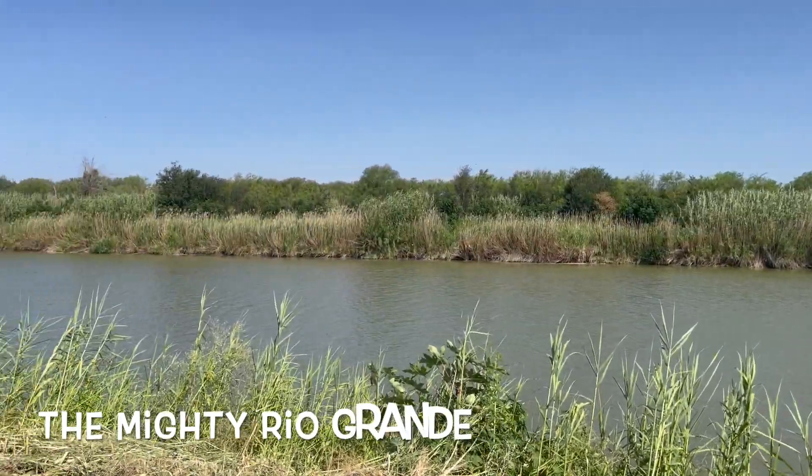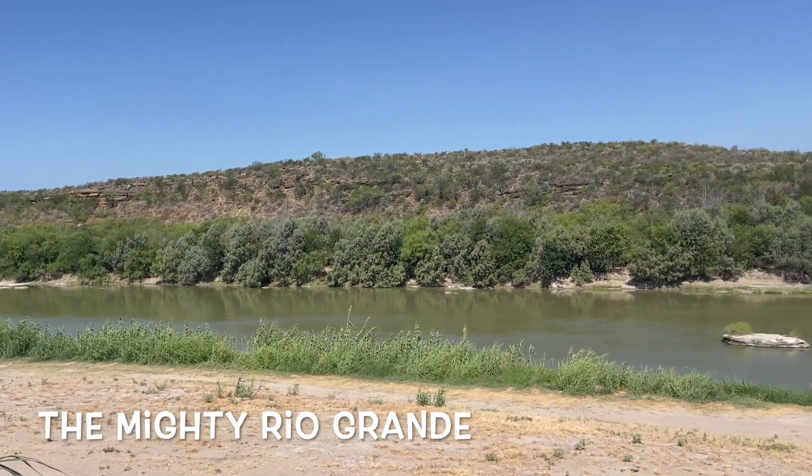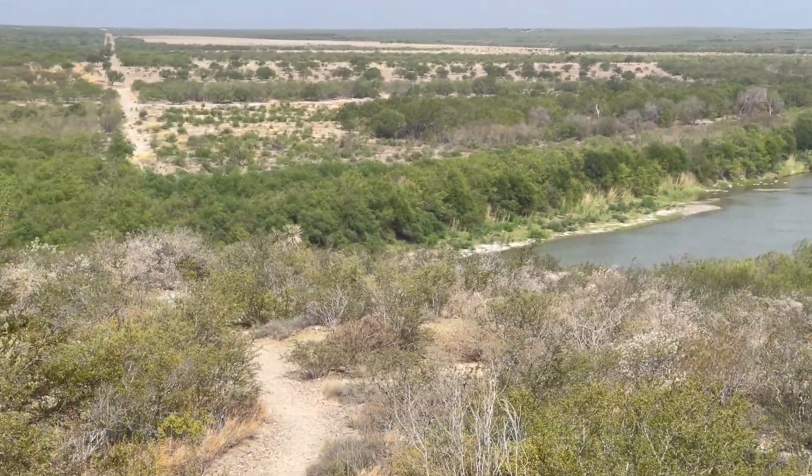Just following the river along Rio Bravo, you get to see the mighty Rio Grande as it winds down into the valley and into the Gulf of Mexico. There are several places where you can catch it and it always looks awesome and majestic.